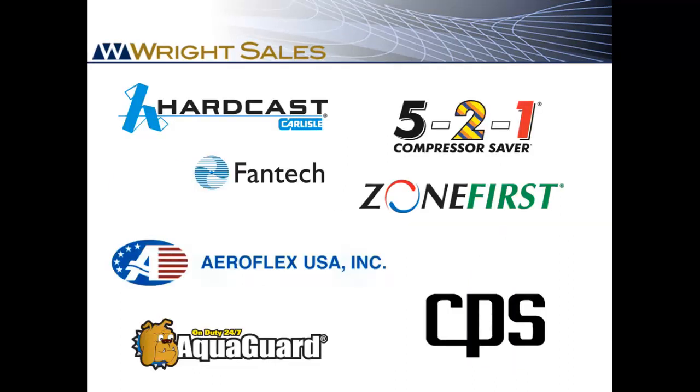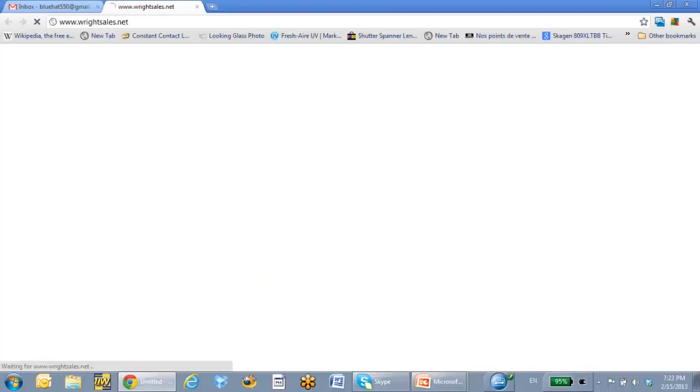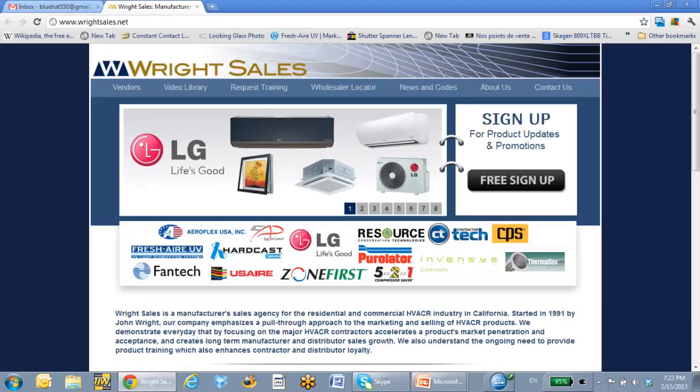CPS is just one of the fine manufacturers we represent. For help with CPS or any of our products, please call the Wright Sales Team at any time, and be sure to check us out at WrightSales.net. Thank you for listening.